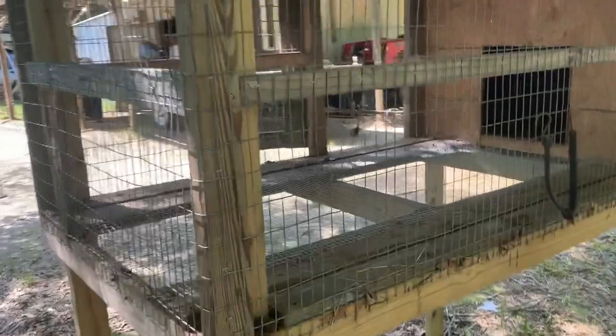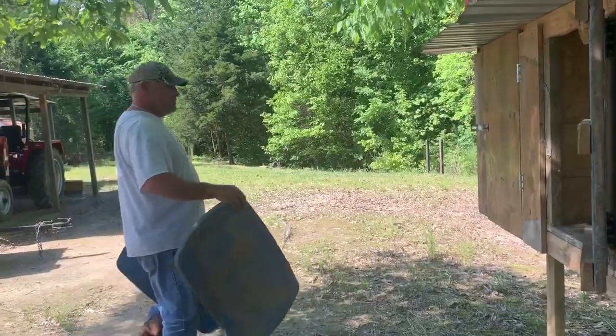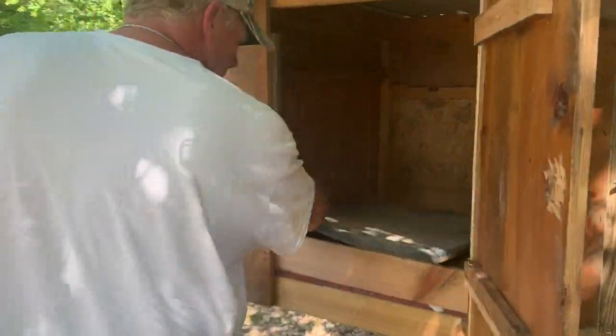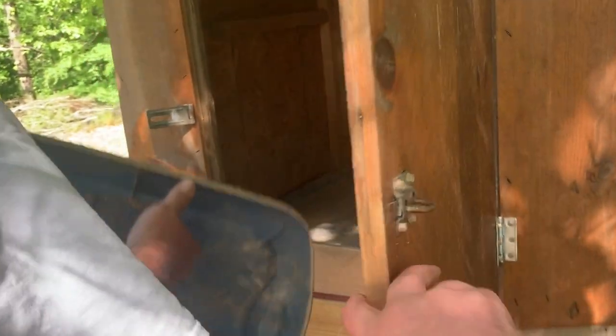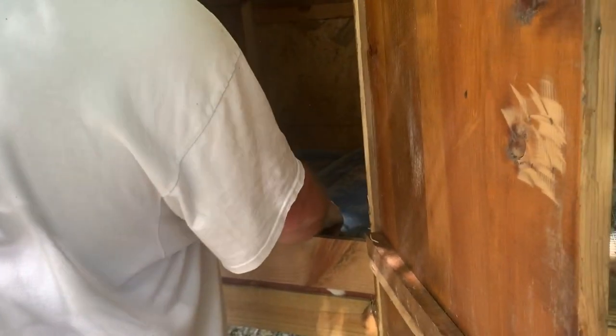Daddy got most of this cage built while I was gone — we had to go measure part of my brother's house so he didn't know where to put a porch. Let's spray it off with a water hose.